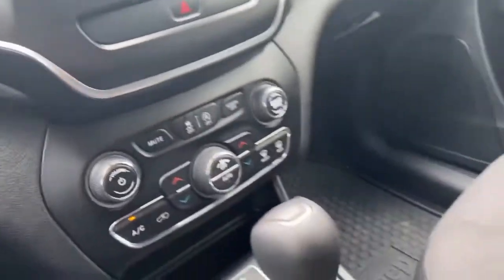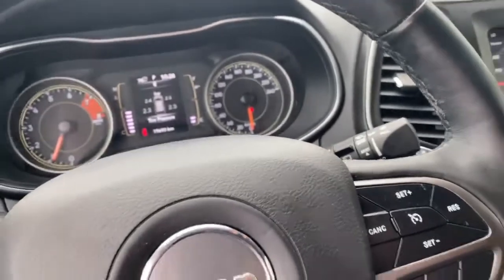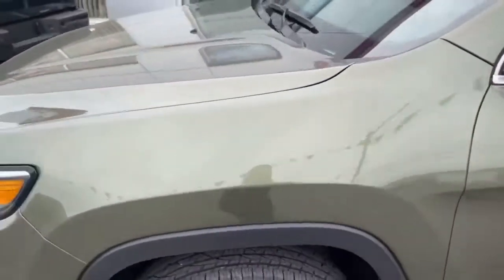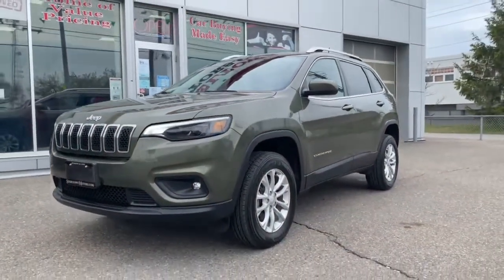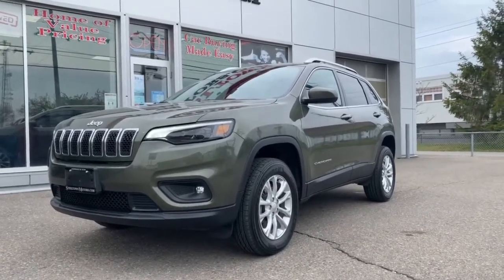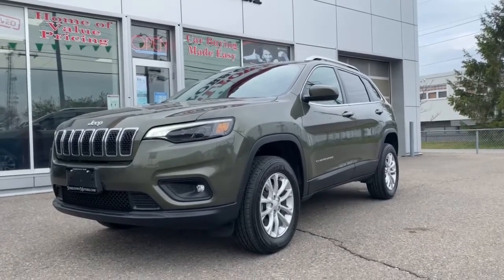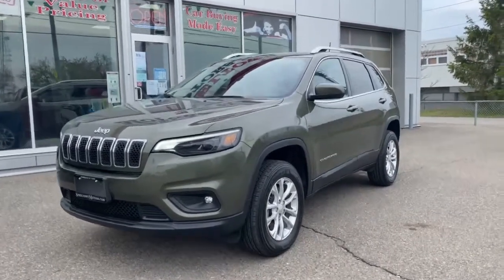This gorgeous SUV is available now at Steeltown Motors — 100% accident-free, smoke-free interior. Got ourselves an awesome SUV front to back, top to bottom with this awesome green exterior paint. You can view it on our website at www.steeltownmotors.com, or come and get it at 275 Northern Avenue. This beautiful Jeep Cherokee is available now. 2019 Cherokee North Edition, green exterior paint in fantastic accident-free condition. Come and get it guys, bye now.